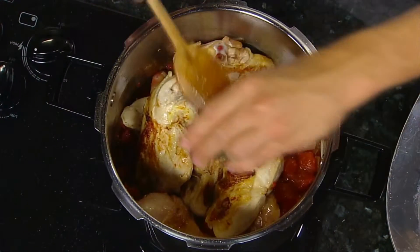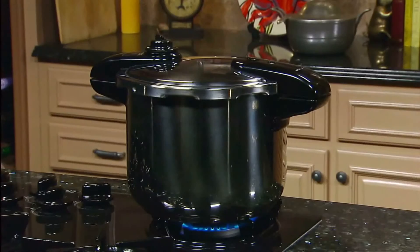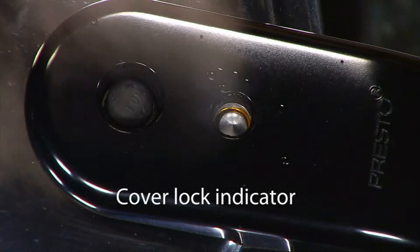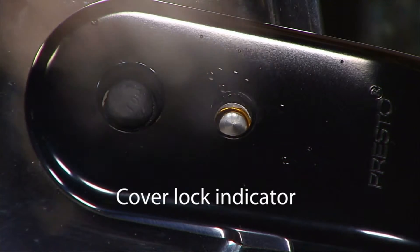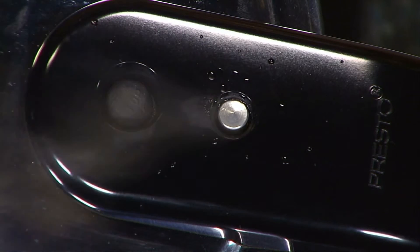Pressure cooking is the smart choice for making healthy, flavorful meals fast and easy. The Presto stainless steel pressure cooker works on both regular and smooth top ranges. The cover lock indicator shows when there is pressure inside the cooker and prevents the cover from being opened until pressure is safely reduced.